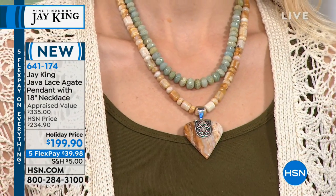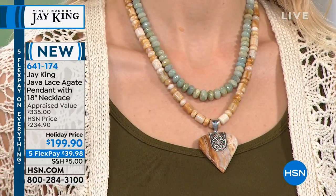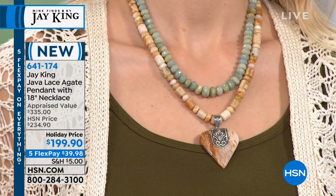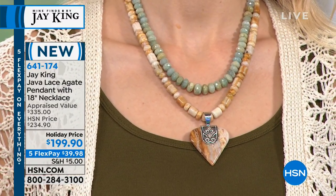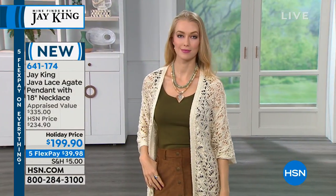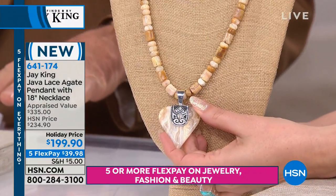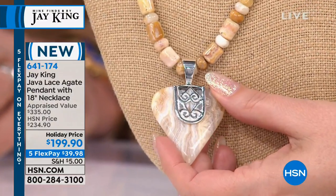This is the only airing, brand new, first time you've seen it. And this is Java Lace Agate. What's really interesting about this material is it comes from Indonesia. It's a lace agate. They don't mine this — after the monsoons, when the rivers rage and everything, after the monsoonal season, the local villagers go out and this looks like river rock.